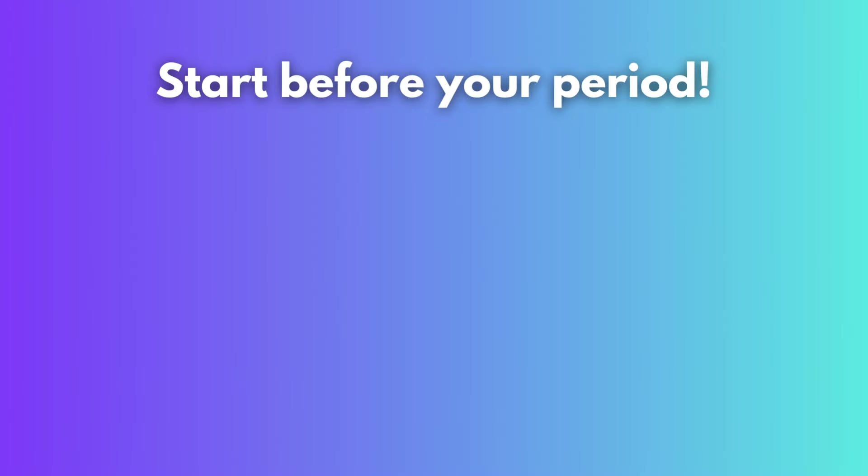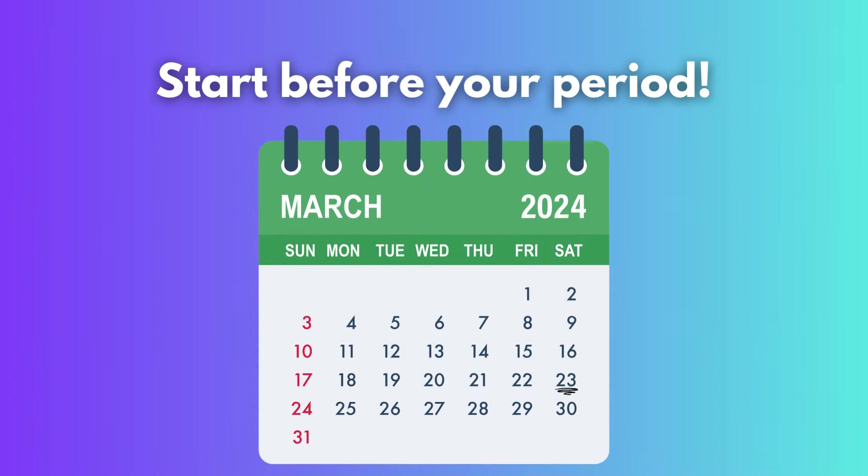But there is a trick to get even more relief using these drugs. Starting any one of these drugs two days before your expected period can help control the pain of cramps better. This is because you are decreasing the amount of prostaglandins being made right before your period starts, and less prostaglandins means less contractions and less pain. So if your period is the 23rd of each month, it is best to start your Motrin on the 21st.